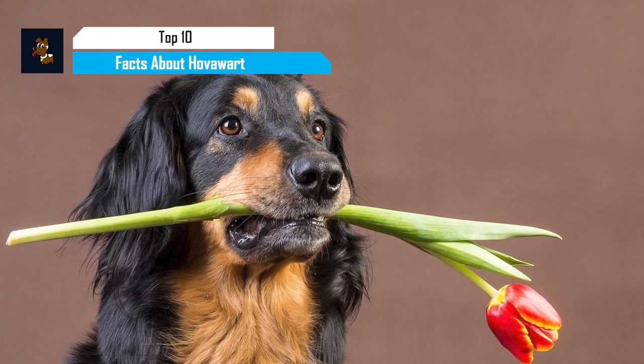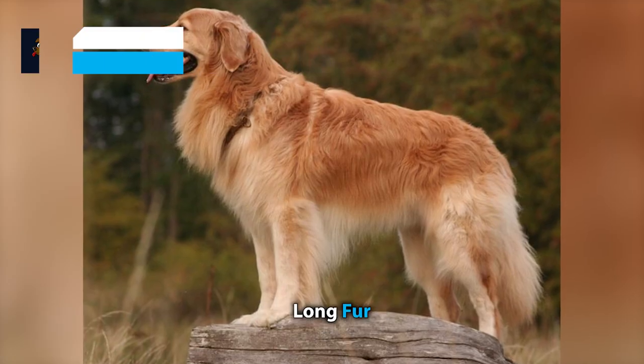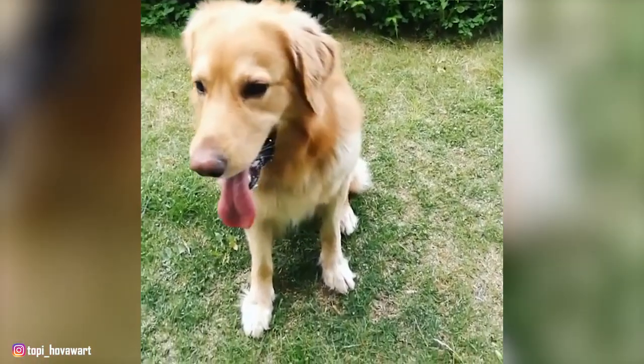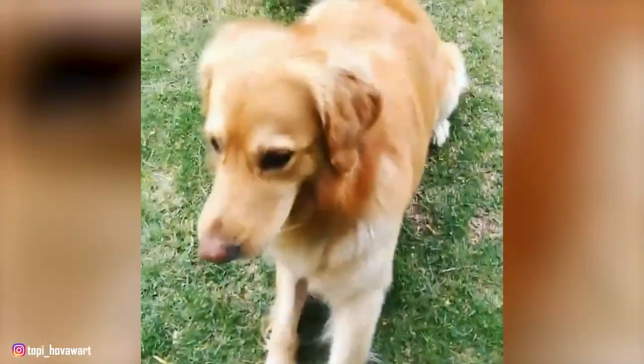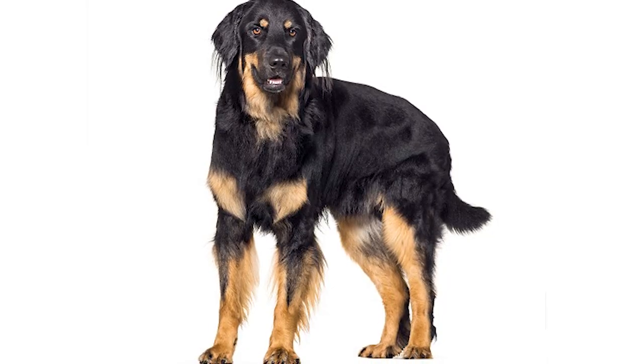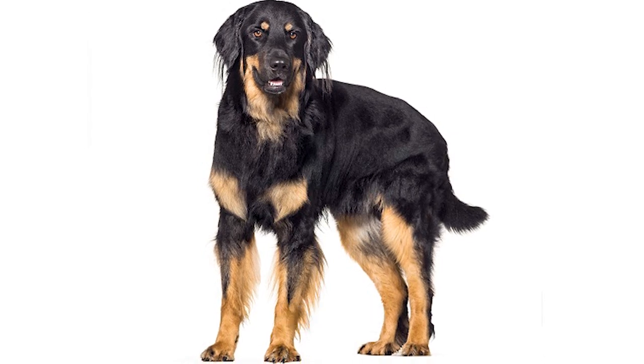The Hoverwurt is a large working breed from Germany, with a sturdy build, long fur, fluffy tail, and floppy ears. This beloved German breed has long served as watchdog and guardian, and it was even named for those talents. In fact, Hoverwurt springs from the German word 'Huff', meaning yard or farm, and 'Watcher', meaning watchman.